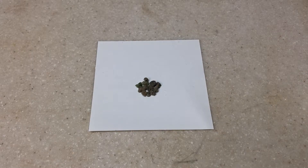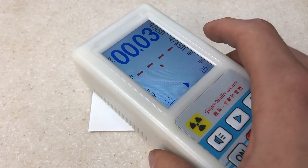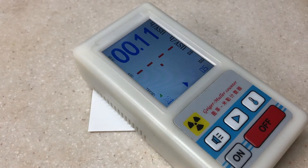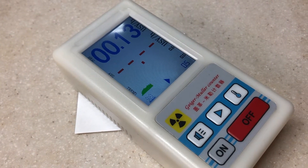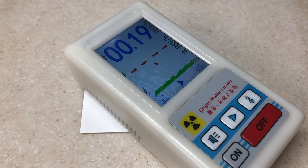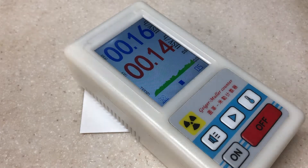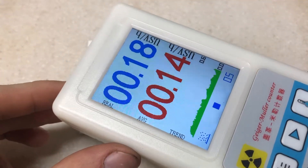Let's take a radiation measurement from the Trinitite fragments using my Geiger counter. There we have it — it is radioactive, but not by much compared to my background where I live.